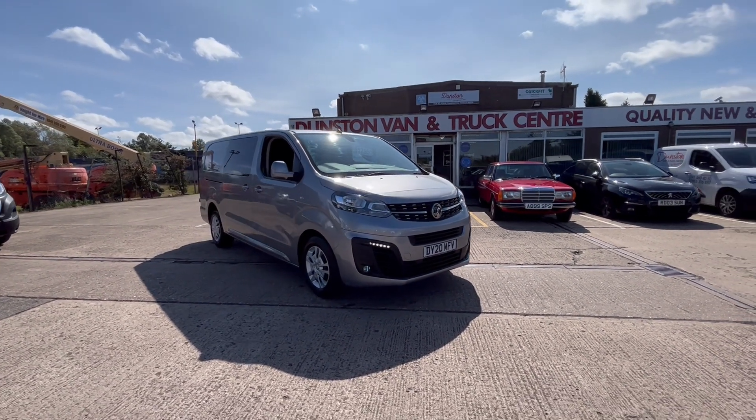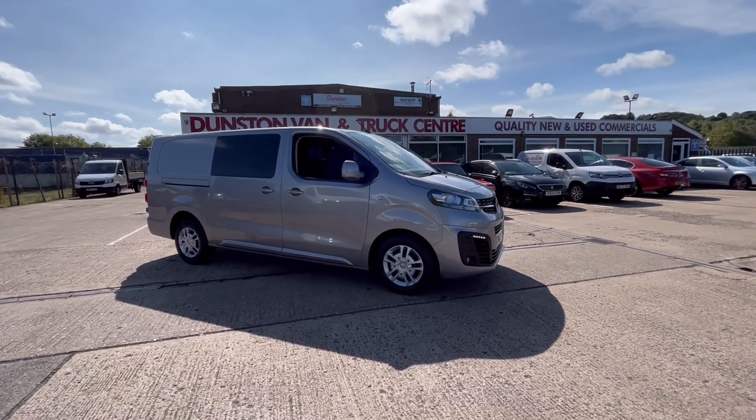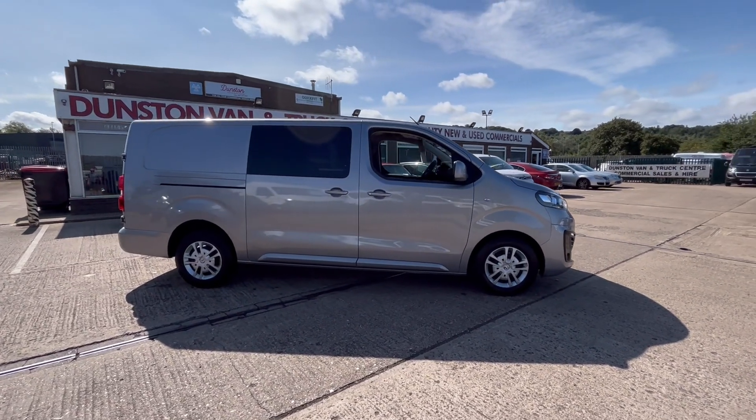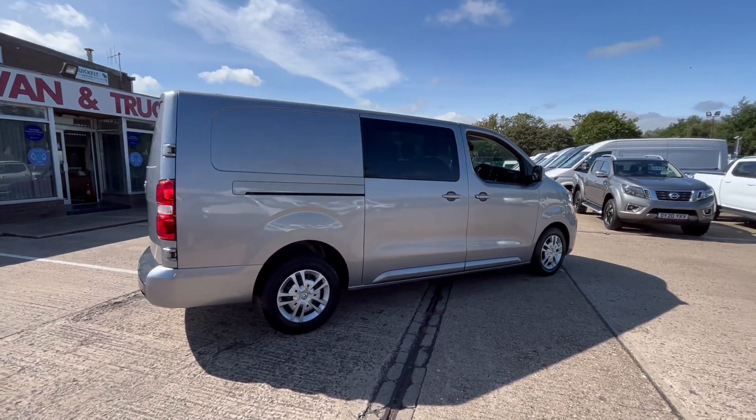2020 20-reg Vauxhall Vivaro long wheelbase combi crew van. This is a 2-litre HDi 120PS six-speed with privacy glass and twin passenger rear doors.